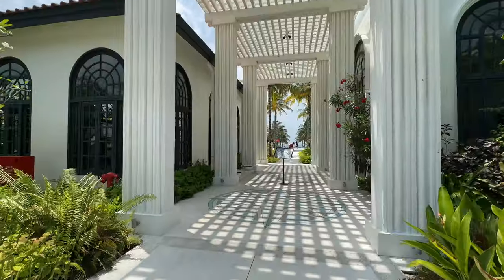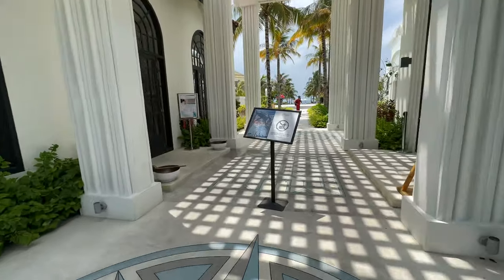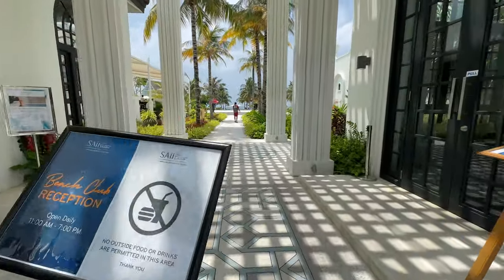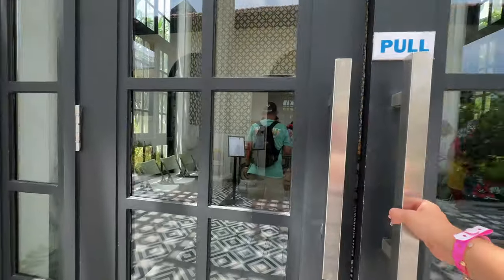We walked through pretty much the entire marina, and here is the reception for the beach club where you purchase tickets. It is nice and air-conditioned.